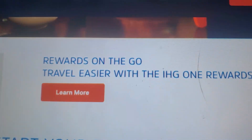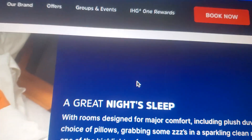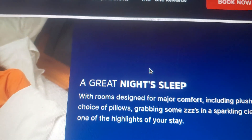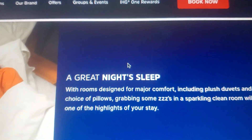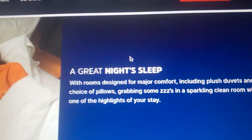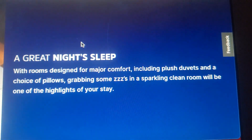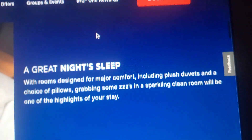Just something for everyone at our free hot breakfast. Looks delicious. Rewards on the go — travel easier with the IHC One Rewards app. Jump start your day your way. A great night's sleep with rooms designed for major comforts, including plush divots and a choice of pillows, with some snooze and a sparkling clean room.